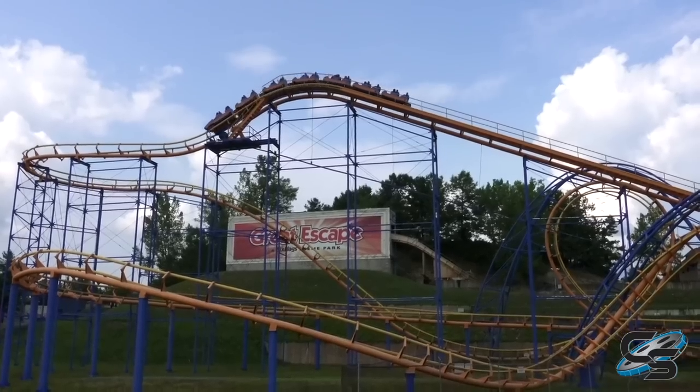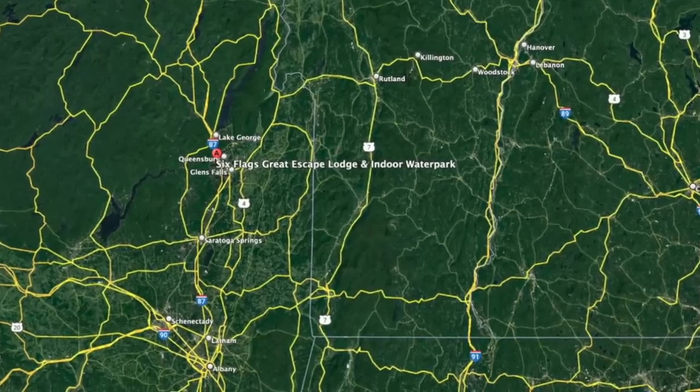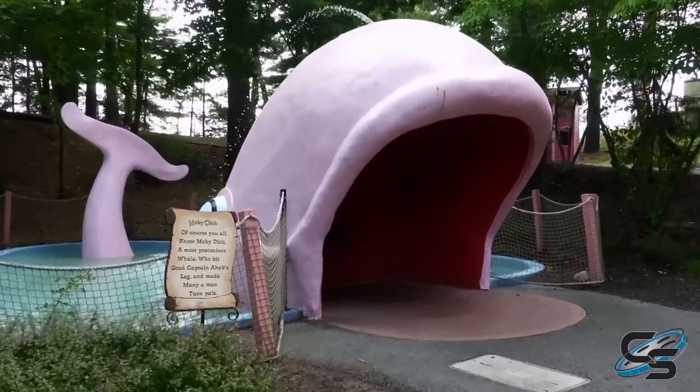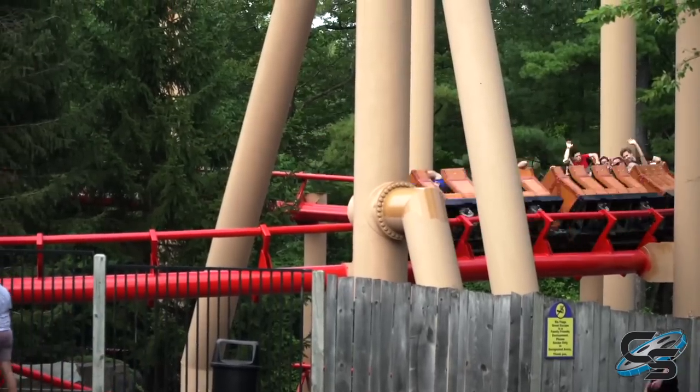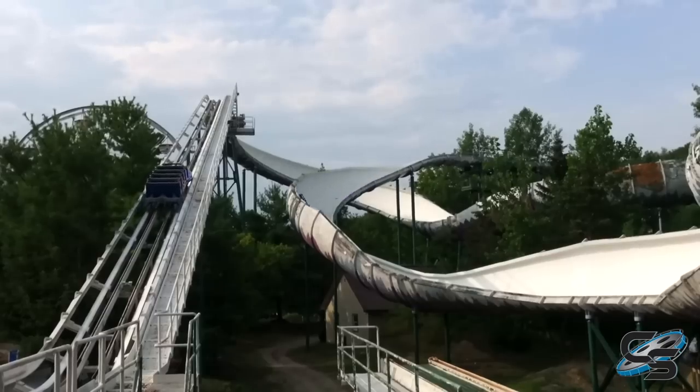Great Escape is one of Six Flags' smaller parks, operating with six roller coasters in Queensbury, New York, kind of near Lake George. It's a family park, so they don't have too many thrill attractions, but we recently learned of the closure of one of their signature attractions, Alpine Bobsled.